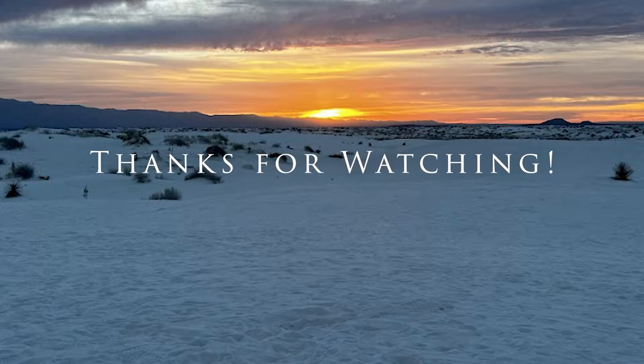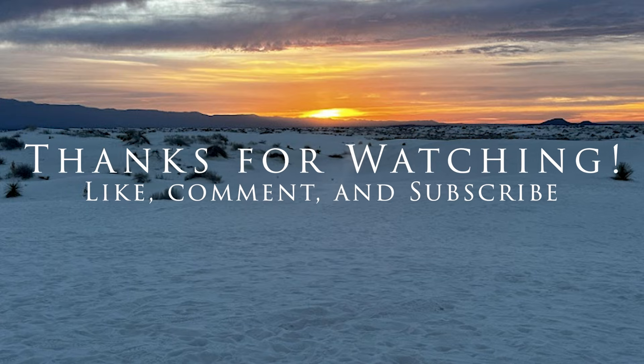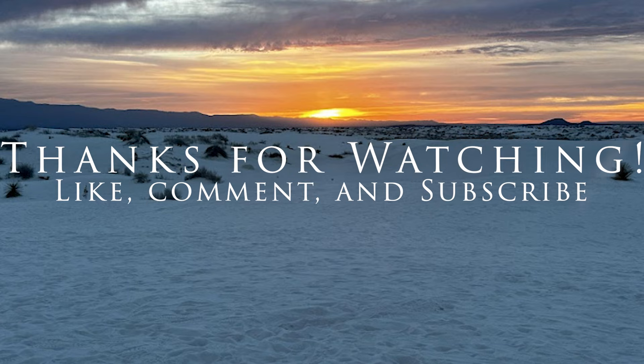Thank you very much for watching this video. I release videos like this every two weeks, so be sure to like and subscribe if you're interested in seeing more.